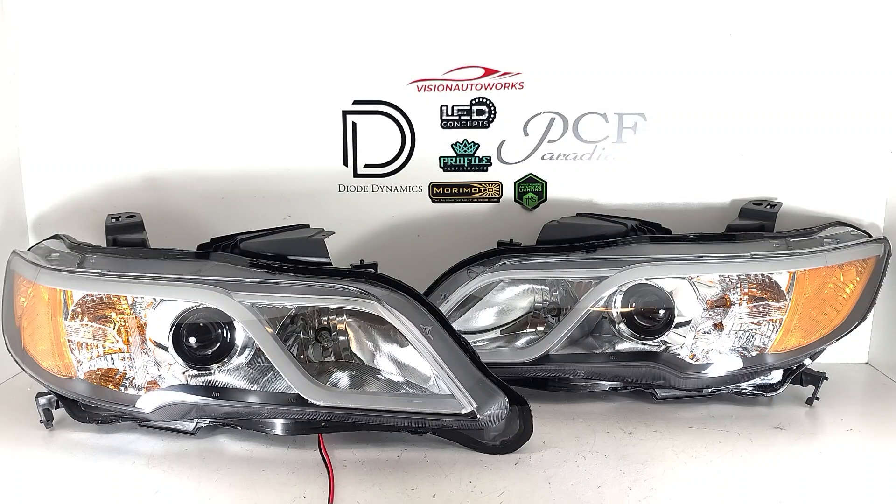Hey everyone, Vision Auto Works here with a second gen Acura RDX — this is the 2013 to 2015 model year. Headlights are finished up today. This customer went with brand new OE style headlights and we retrofitted the projectors and upgraded them to a 3-inch bi-LED projector.